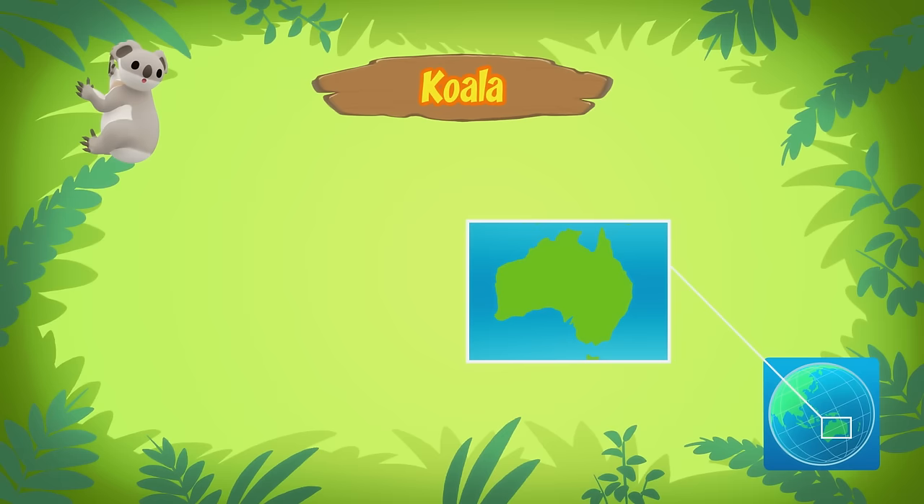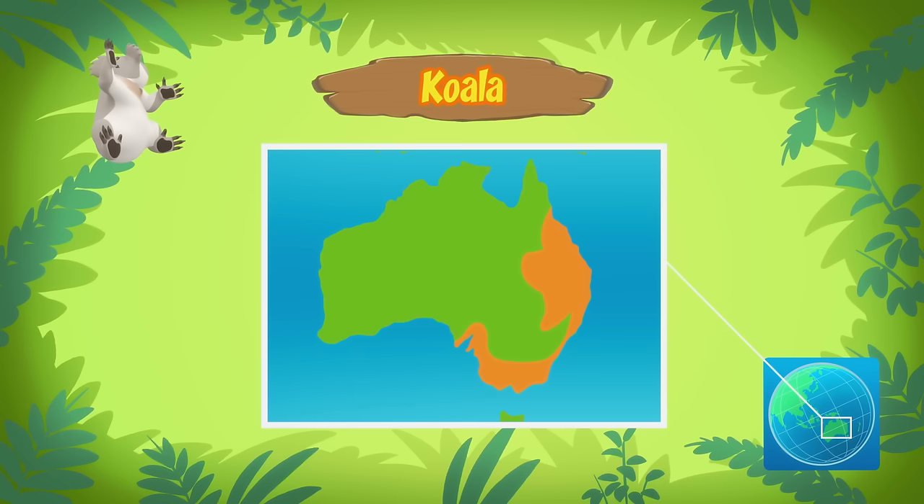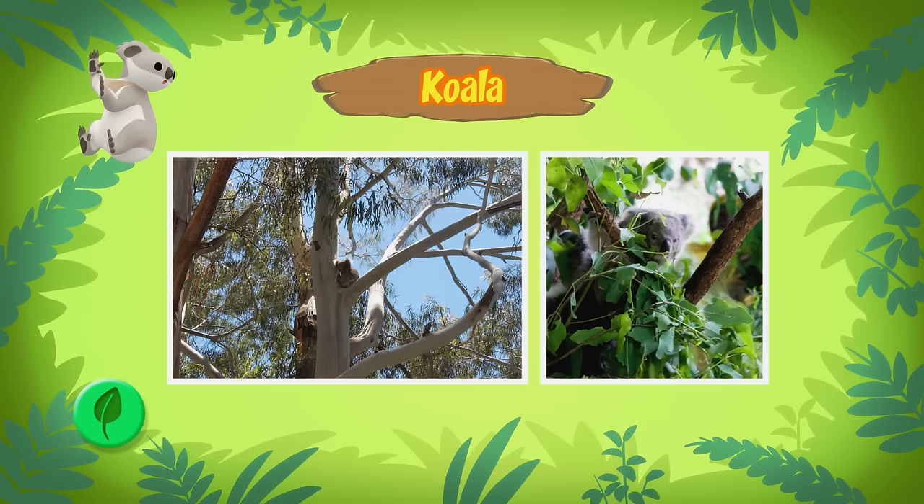It is a marsupial, which means it carries its baby in a pouch, like a kangaroo. The koala can be found in different areas in Australia. What do koalas eat? A koala is a folivore — that means it eats leaves. Koalas eat mainly eucalypt leaves and use trees as their home.